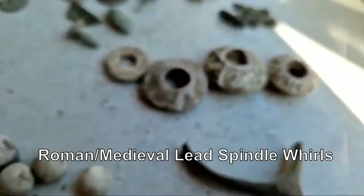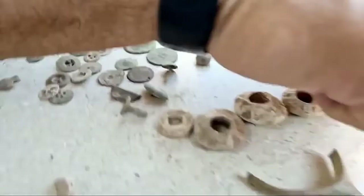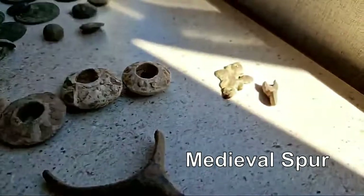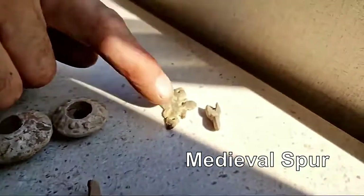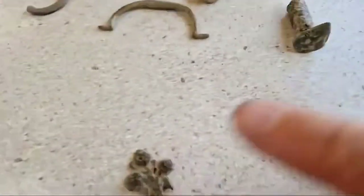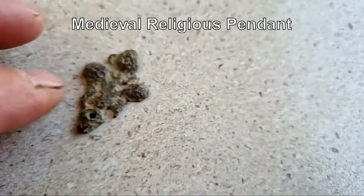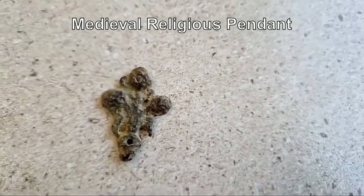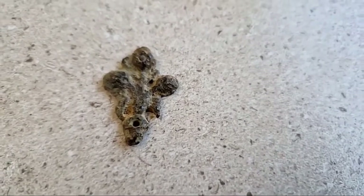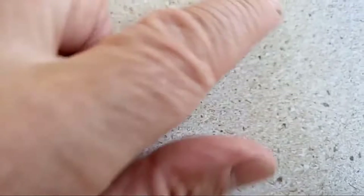It could be a nail - look at the patina, it's bronze. It's really cleaned up nicely. It's got four spindles - look at that. There are two holes and it looks like a cross or some kind of religious symbol. I think that's a really cracking find. We'll have to look that up - if anybody out there knows, let us know.